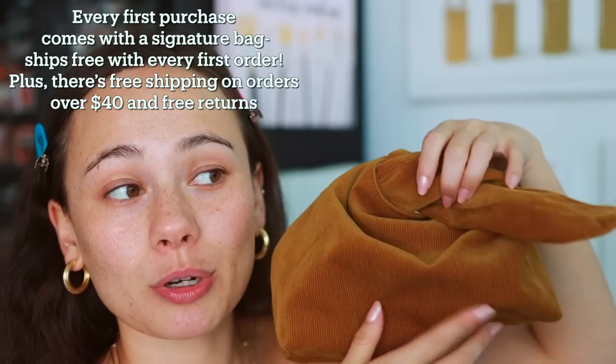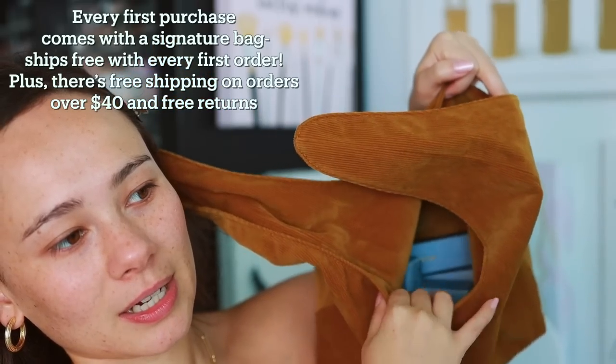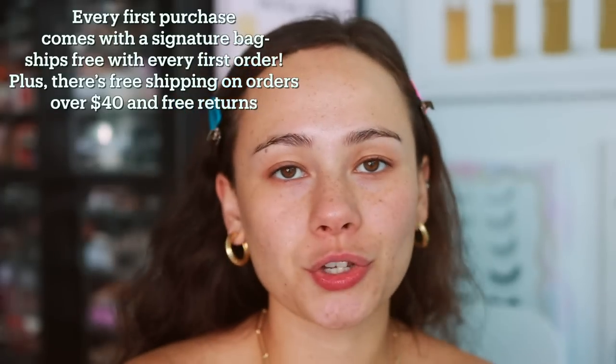I'm going to be using Merit products for today's video — only 8 products to see what we can do with the whole face. I first heard of Merit because it was being sold at Sephora, and I've been eyeing up and down the Merit display at my local Sephora. If you're interested in checking out Merit, I'll have the link down below. For every first purchase, it comes with a cute little bag and ships free with every first order. There's also free shipping on all orders over $40 and free returns. Thank you Merit for sponsoring today's video.